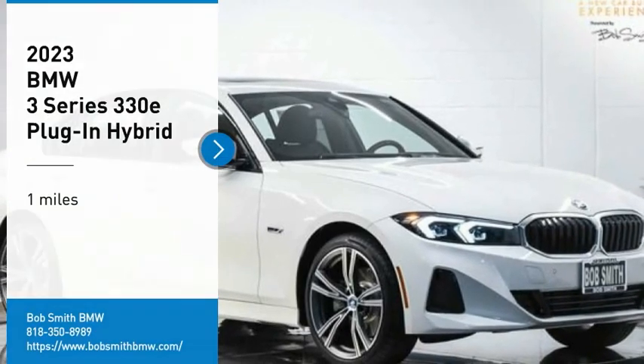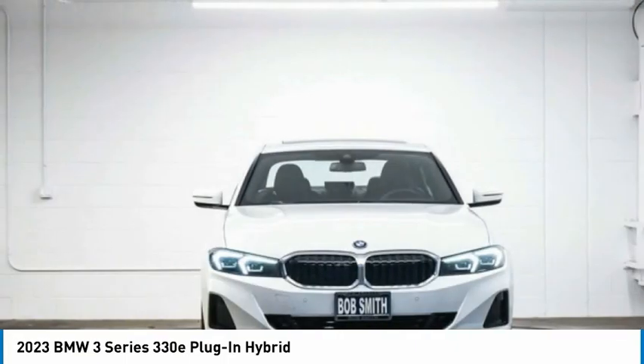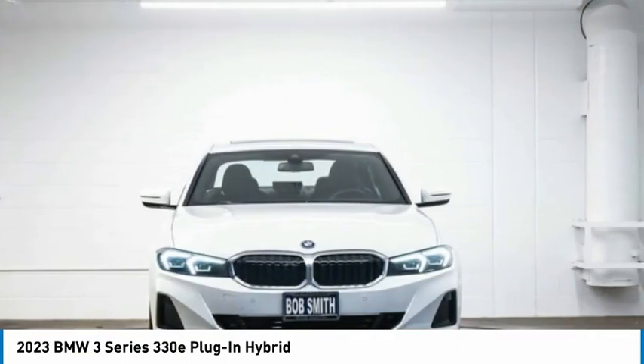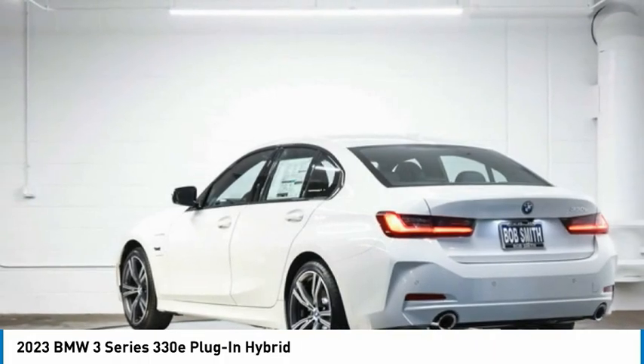Take a ride in the 2023 3 Series — proof that all good things come in threes. The BMW 3 Series has a well-deserved reputation for packing outstanding driving dynamics and excellent quality.